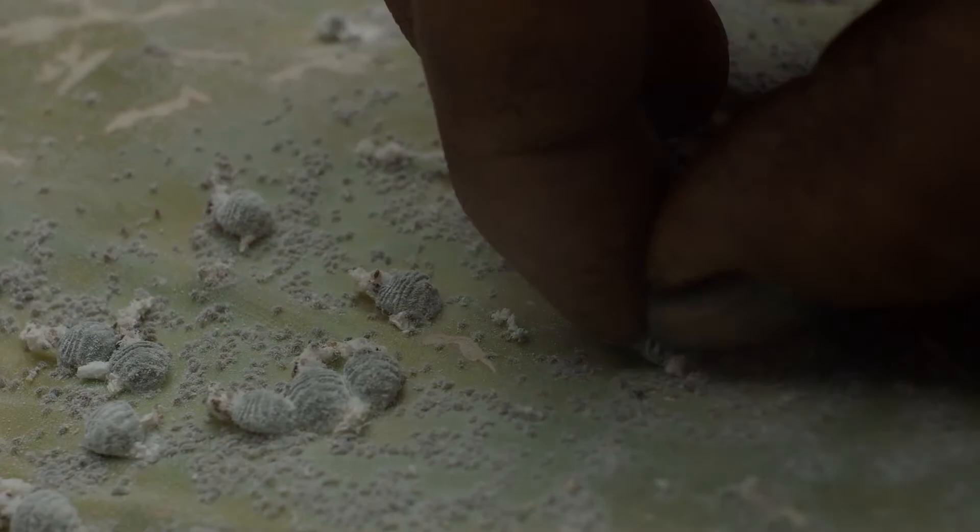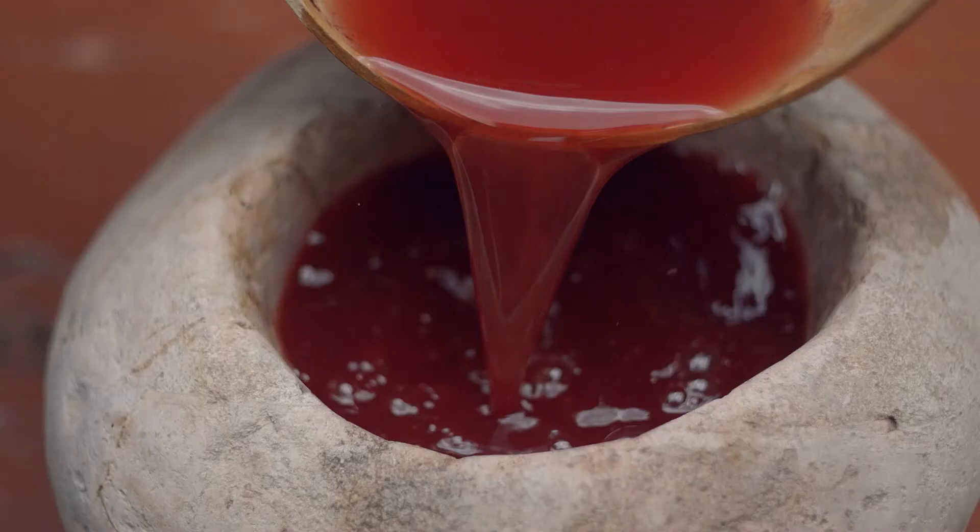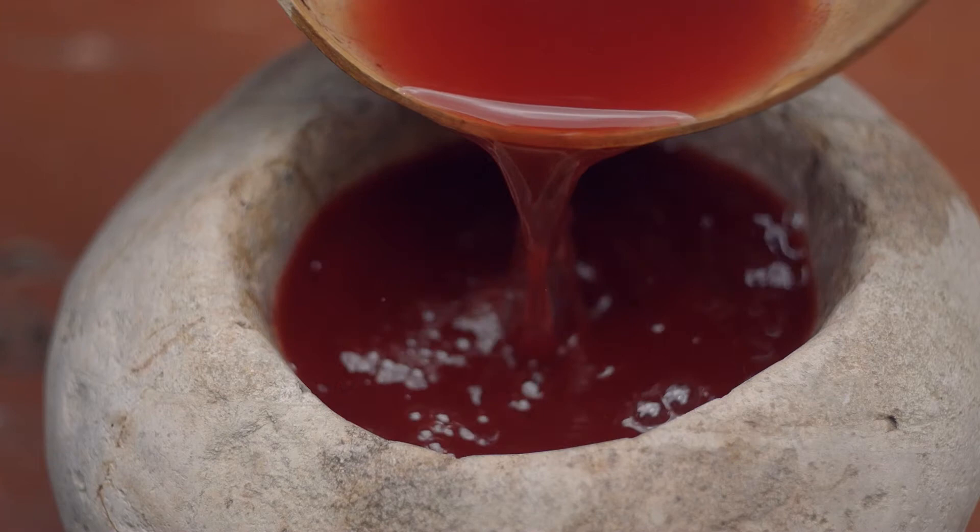A close-up shot shows a hand grabbing a cochineal insect off the nopal cactus. The cochineal is a beetle — an actual insect that is ground. A woman kneels in front of a metate, spreading cochineal bugs on the sloped surface and using the mano to grind them into a fine red powder. You then dilute it with different solutions to get different dyes. The cochineal is mainly found in Mexico, Central America, and Peru.